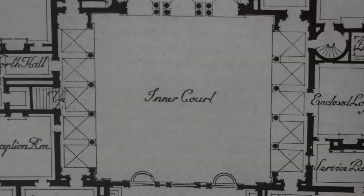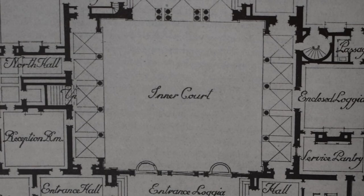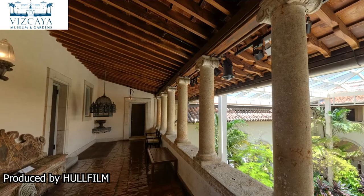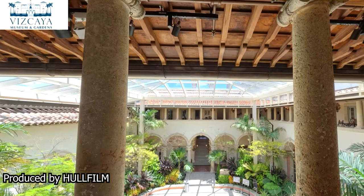Ultimately, Hoffman crafted a hollow square — a square-shaped house with an open courtyard in the middle. Downstairs, the public rooms are laid out in a U-shape, forming a sequence for guests to progress through: loggia, entrance hall, reception room, living room, and dining room. Upstairs, Hoffman arranged Deering's private suite, five guest rooms each with private bathrooms, and three additional guest rooms in the two towers. A small dining room, as well as the kitchen and the pantry, were also located on the second floor — an unusual choice made to prevent smells from accumulating in the courtyard.